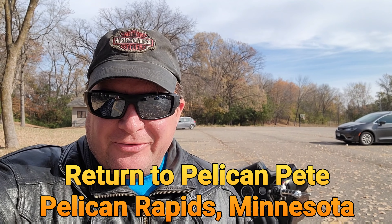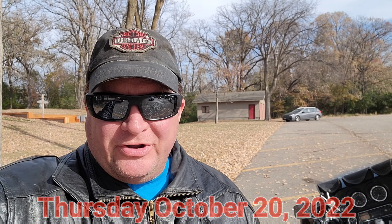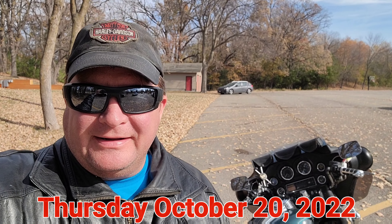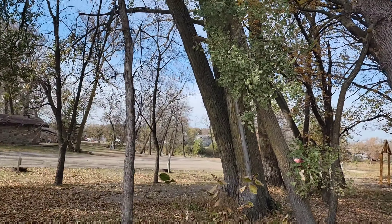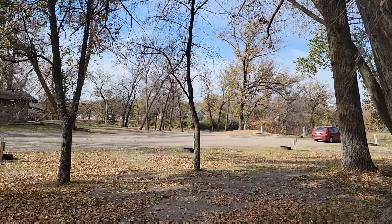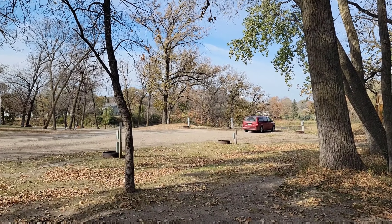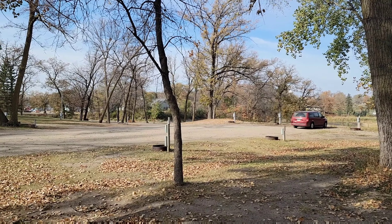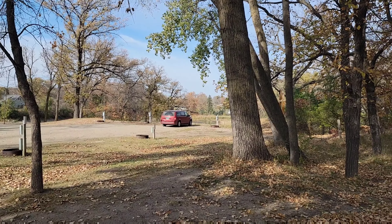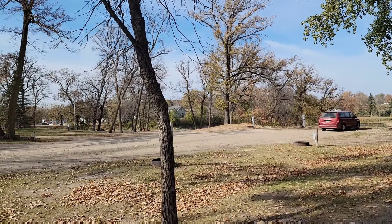Hello everybody. I'm doing a video today and today I am on my last ride of the season for the motorcycle. I'm going to be getting it ready for winter and stored away, but anyways I decided to ride over here. Right now I am in Pelican Rapids, Minnesota. I came here last year last fall and saw that big pelican statue. All summer I meant to come over here but never made it until now, so I'm going to go see where Pelican Pete is.